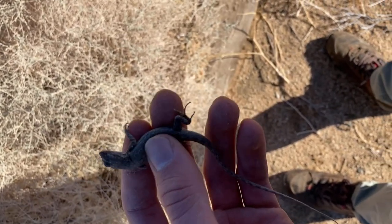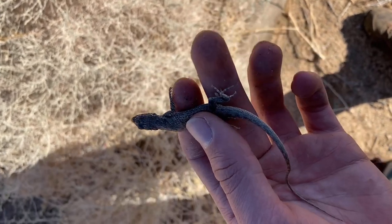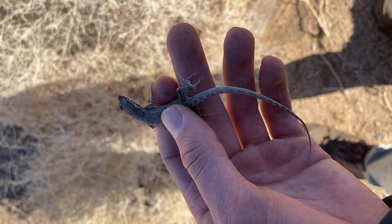I found this lizard under this board. I'm not sure which species it is — definitely not the same as the other ones I've been finding, the sagebrush or the side-blotched, whatever they are.